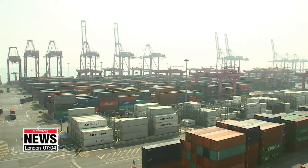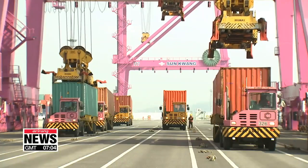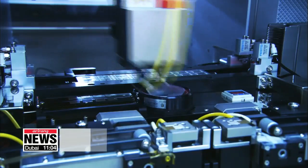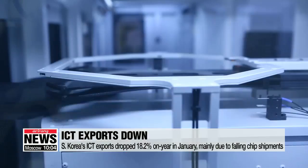Semiconductors, display panels, and mobile phones — these are the three products that drive South Korea's ICT exports. And because of a fall in shipments in those categories, the country's overall ICT exports slumped by 18.2 percent on-year in January, topping out at around 14.5 billion U.S. dollars.